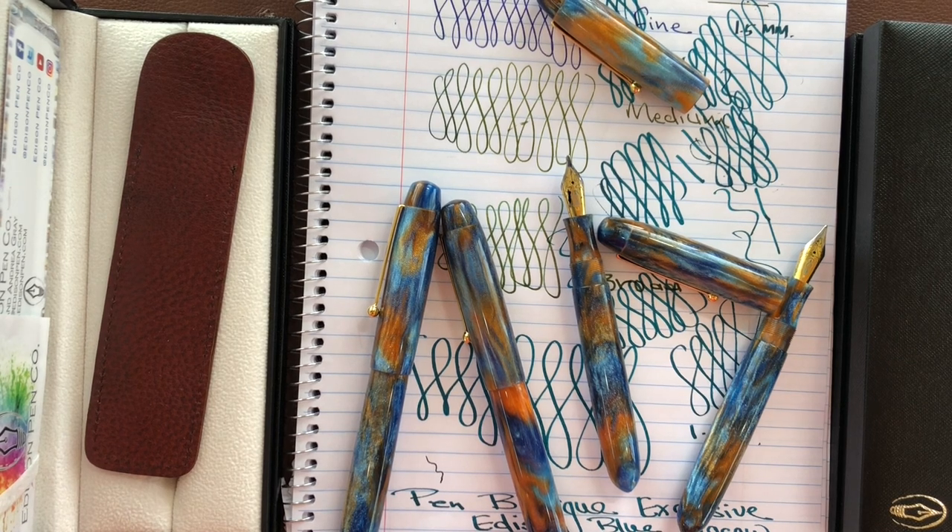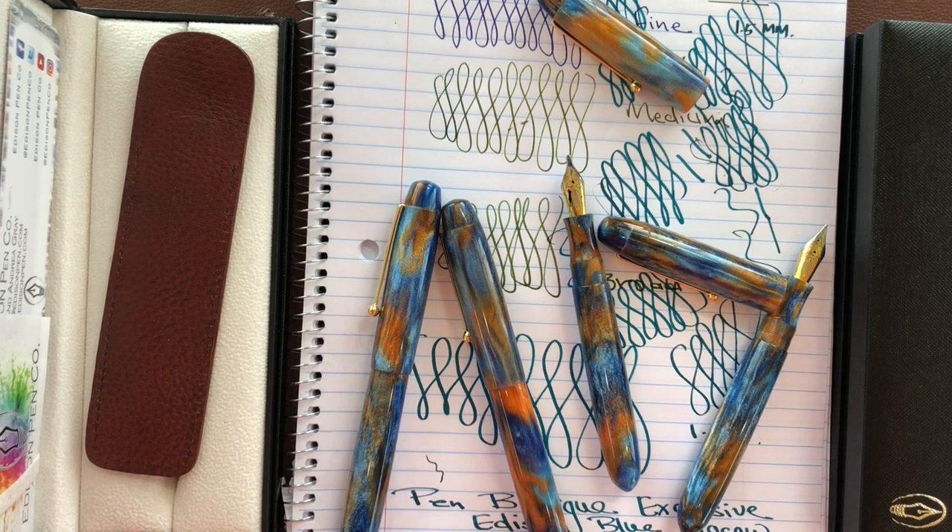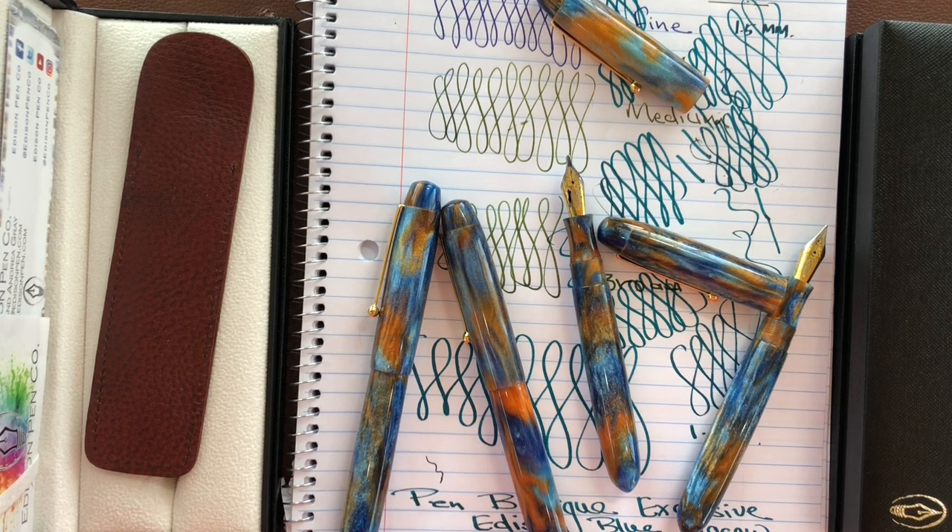Hello, this is Lina from Pen Boutique and I'm very excited this morning to introduce these exclusive pens to all of you. I'm sure some of you already guessed which pen this is. This is Edison Blumathau Writing Instruments, exclusive to Pen Boutique. Thanks to Brian for his help and support to create these writing instruments — I really appreciate it, and they just came out wonderful and beautifully done.